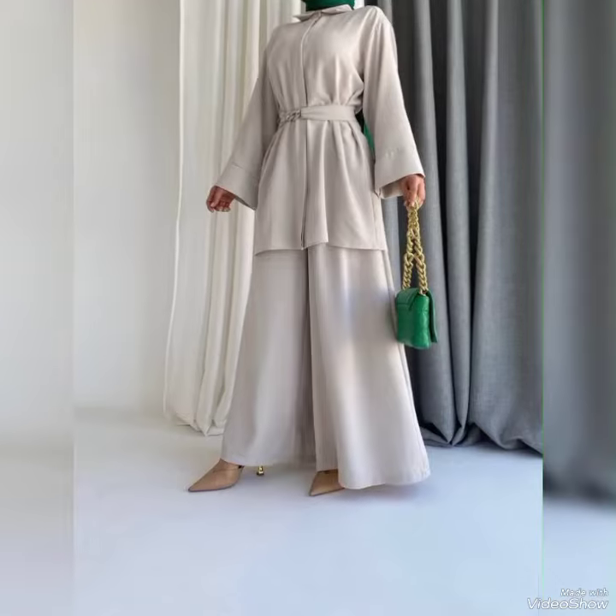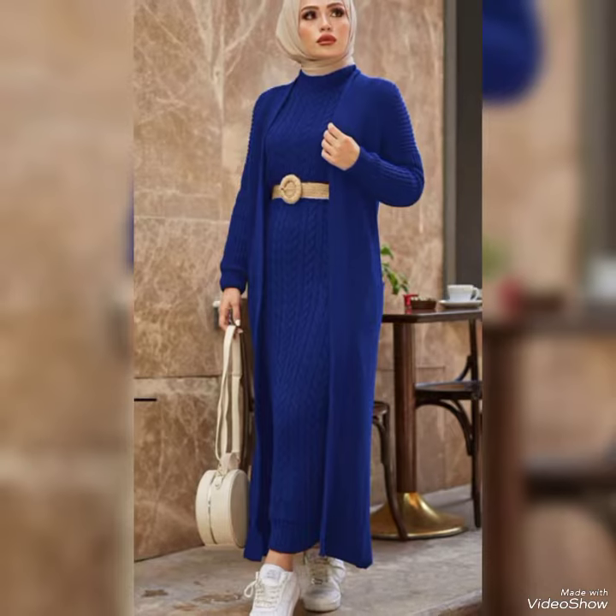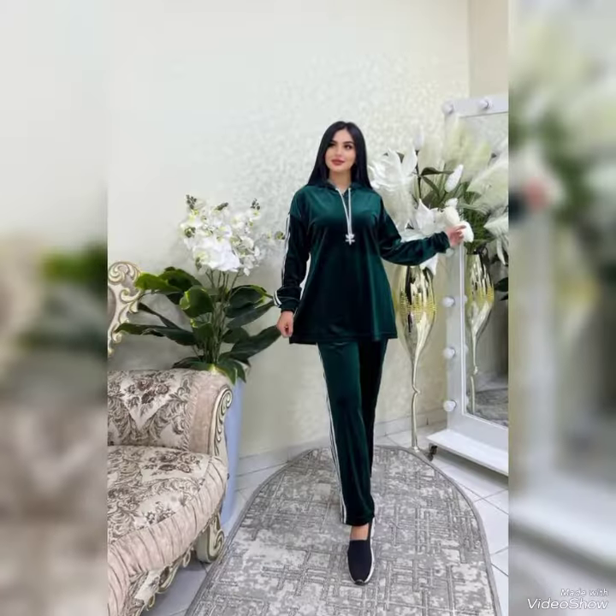Today's video is all about Arabic two-piece collection — gown or trouser and shirt.